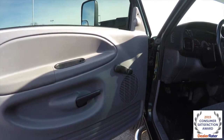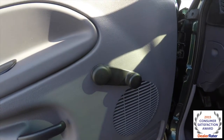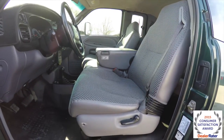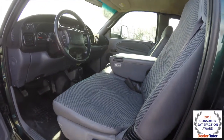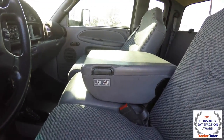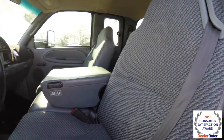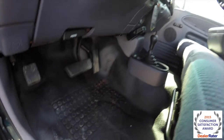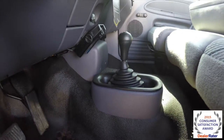Let's take a look at the interior. Inside, it has manual mirror adjust and manual windows. The vehicle does have a bench seat with a full-down center armrest for storage. The interior is in really great shape with an easy-clean floor. It also has the manual shift transfer case.